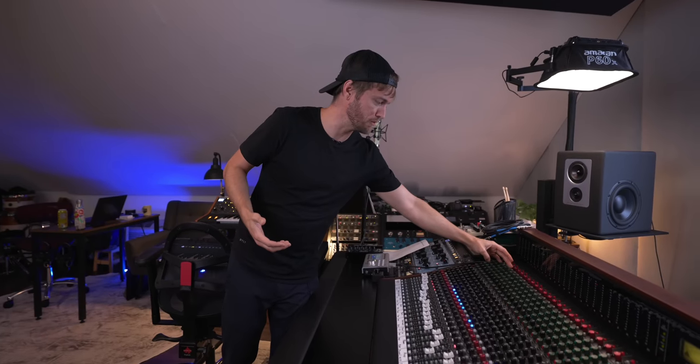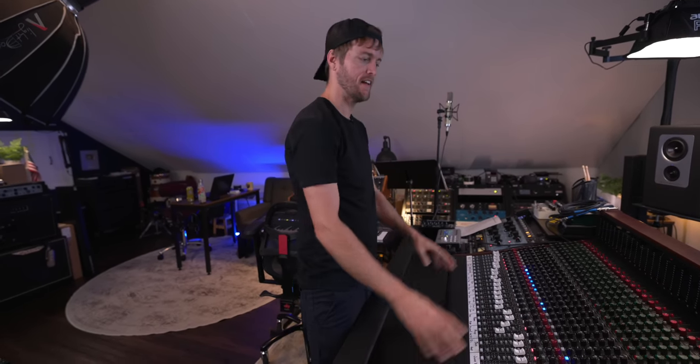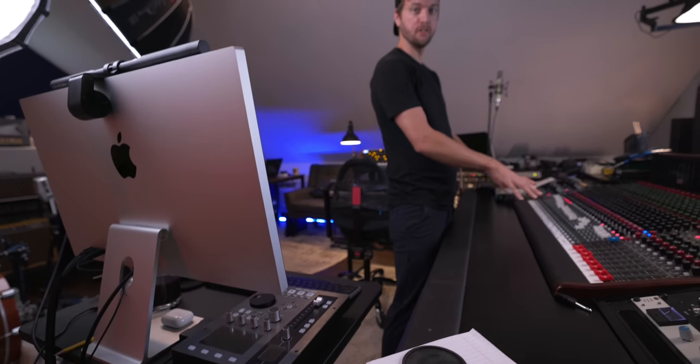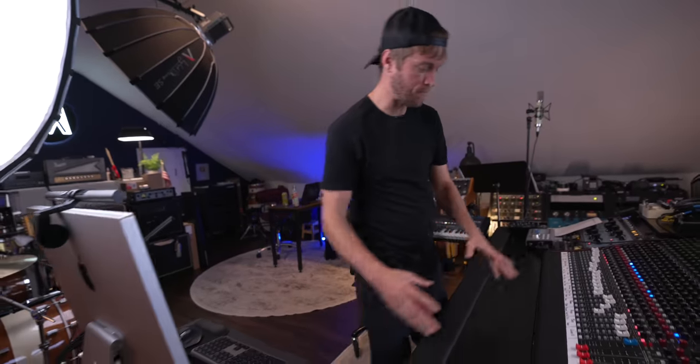I can literally just reach over and pull the aux down, turn it up, or bypass it completely. Now let's talk about what I don't love about having a console. It's really big — that's kind of a pro and a con. It takes up a bunch of space, and part of me is conflicted on this. I sometimes feel like I'd love to just have this space open, with my monitor and my controllers — my SSL UF8 and UF1 — in front of me to do mixing with faders.